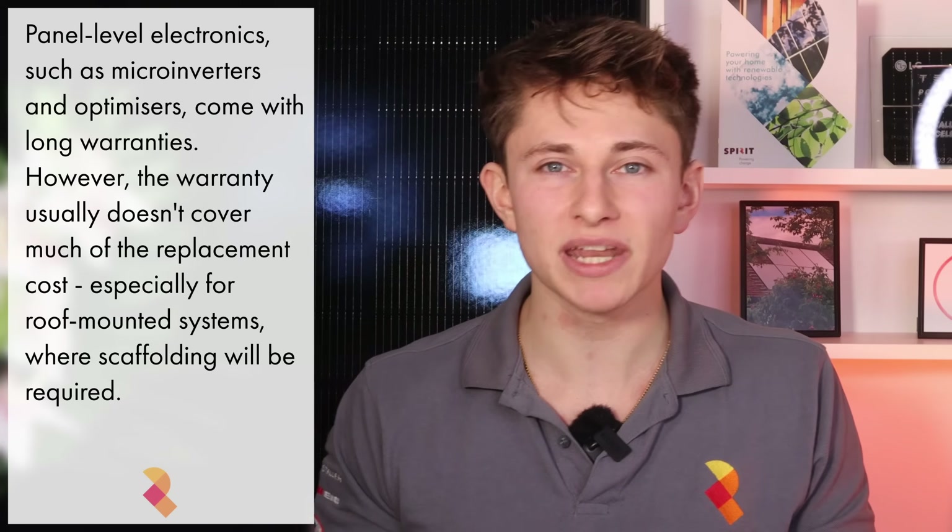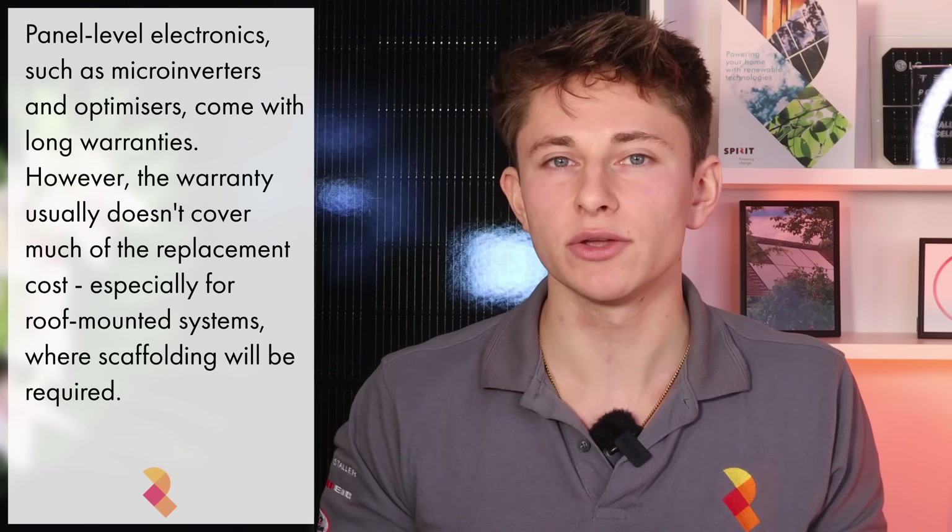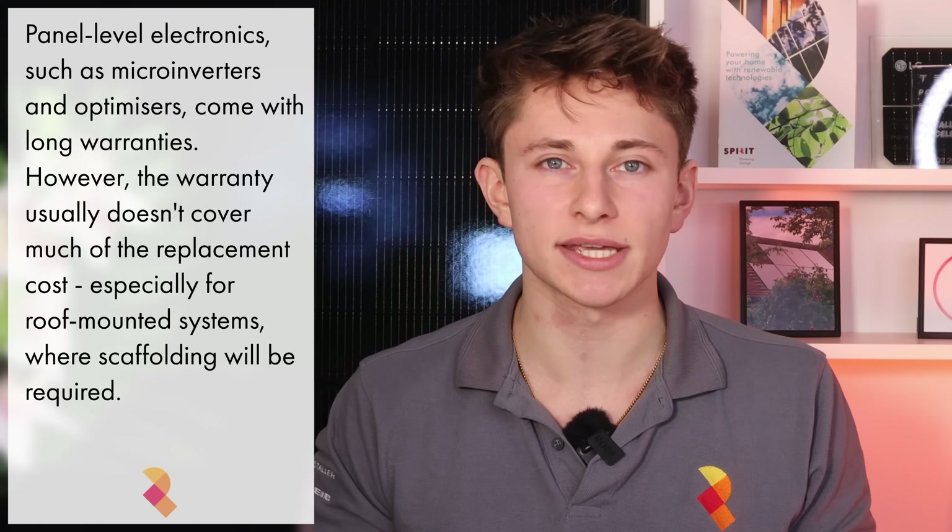Optimizers and microinverters usually come with strong 25-year warranties, however the warranty typically only covers the cost of the unit itself with a small contribution towards replacement cost. The actual cost of replacing a faulty unit tends to be much higher and can likely cost well over £500 depending on the complexity and logistics of the replacement. You're installing complicated inverter electronics on your roof that have to withstand UK weather for 25 years. Should any fail, any additional financial benefits from better shade mitigation will almost certainly be lost to the cost of replacement.